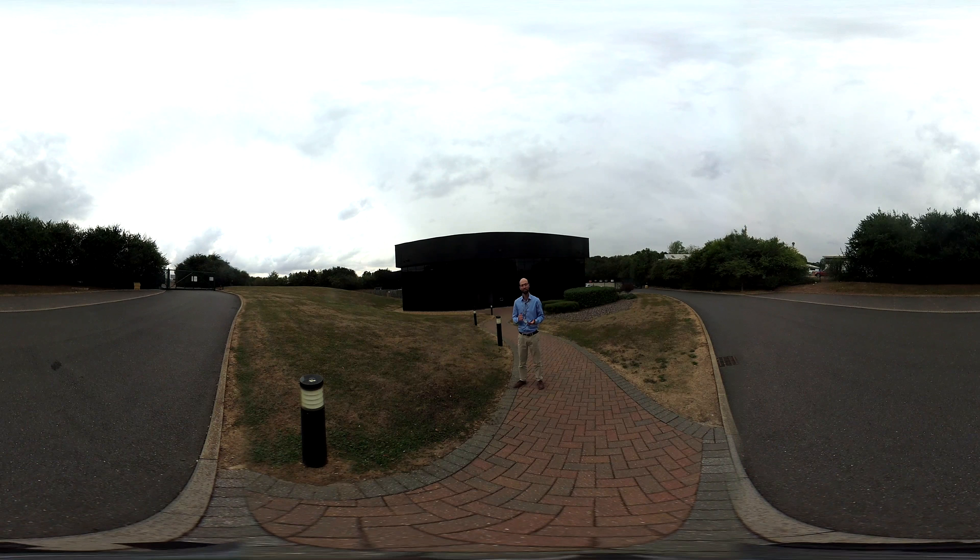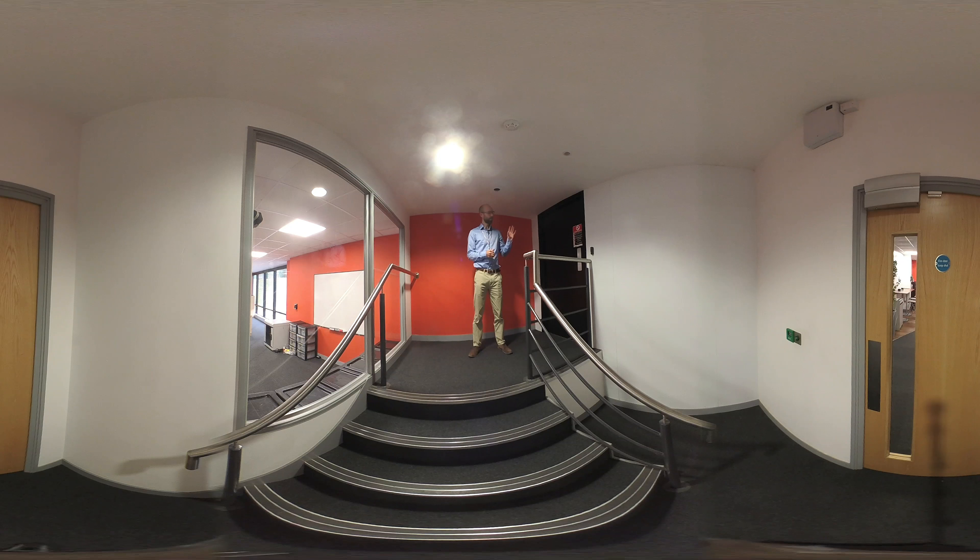Let's head inside and take a look around. Now we're going through into the data centre area through this door — this is a mantrap. You can only have one door open at a time, and the network operation centre can keep an eye on customer traffic coming and going, making sure everything's secure.